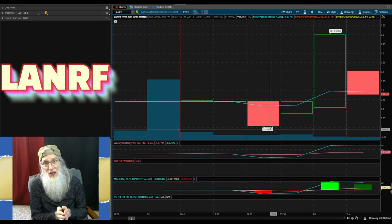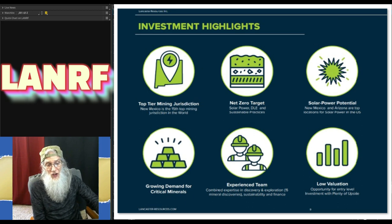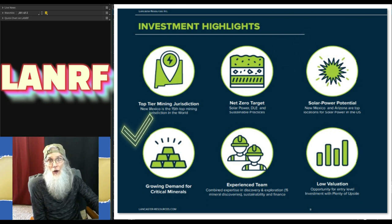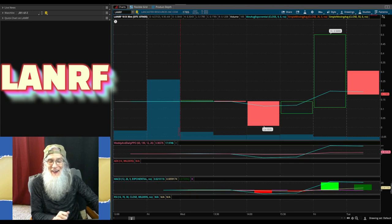Beyond the bounce factor, there's the early entry opportunity. This company hasn't even been noticed yet, and they are in America where year after year lithium mining is going to become more prevalent and more valuable. Looking at the highlights: top-tier mining jurisdiction, net-zero target, solar-powered potential, growing demand in critical metals, an experienced team, and a low valuation — of course, they just got here. An excellent opportunity, but do your own due diligence, especially if you're into mining.